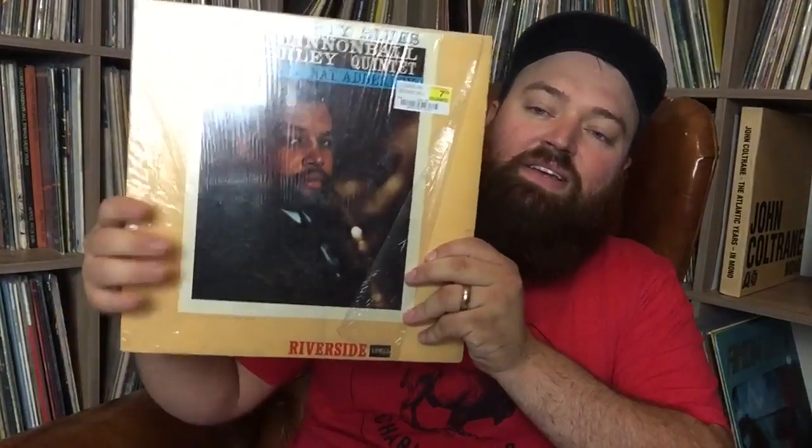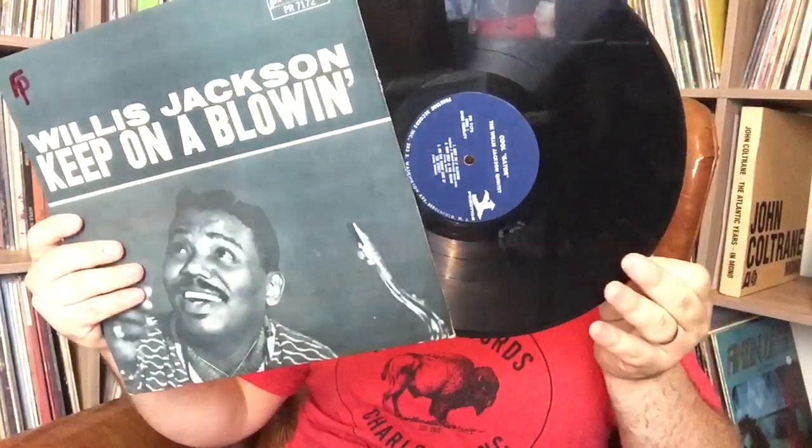Stevie Wonder 'Down to Earth' — been getting into Stevie Wonder more lately, especially his earlier stuff, so glad to see that. Cannonball Adderley Quintet, 'Them Dirty Blues' on Riverside — Riverside is one of those labels where it almost doesn't matter what it is, if I see it I'm getting it. Willis Jackson 'Keep on Blowing' on Prestige — beautiful.